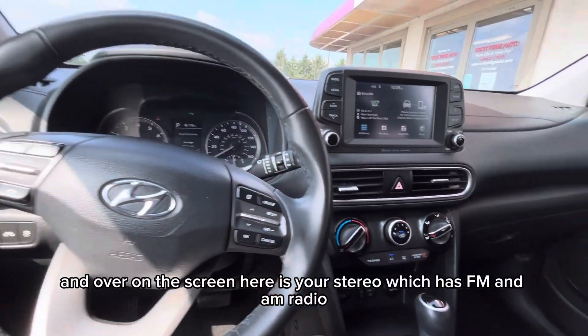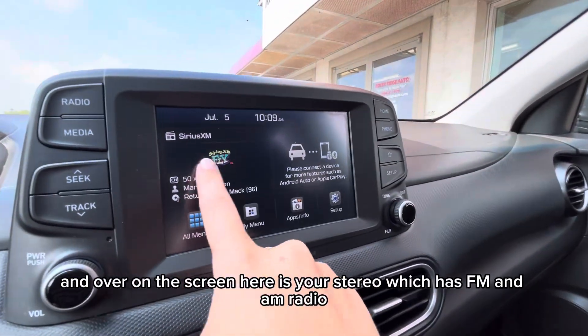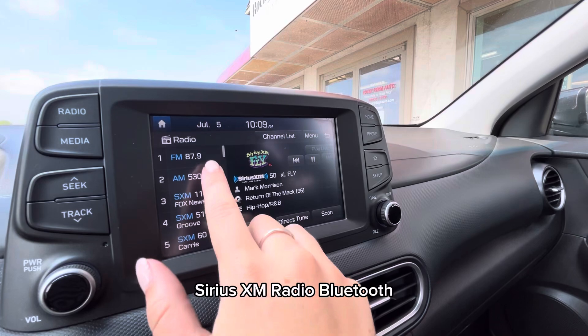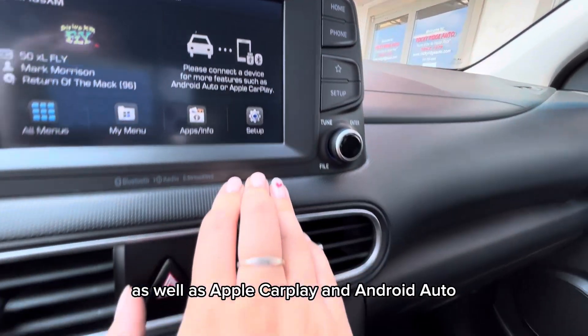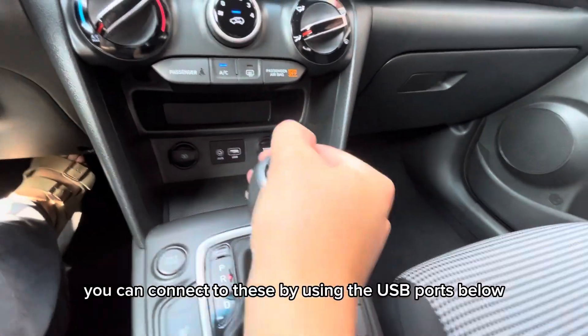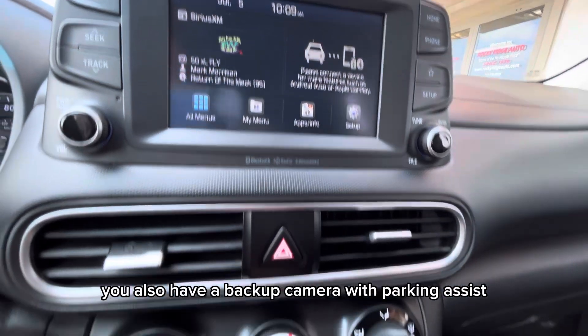Over on the screen here is your stereo, which has FM and AM radio, Sirius XM radio, Bluetooth, as well as Apple CarPlay and Android Auto. You can connect to these by using the USB ports below. You also have a backup camera with parking assist.